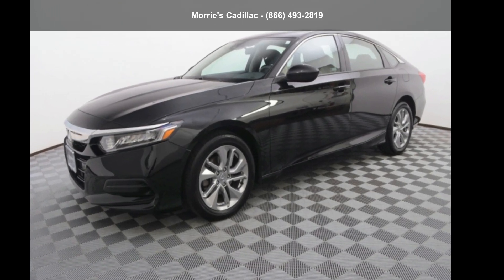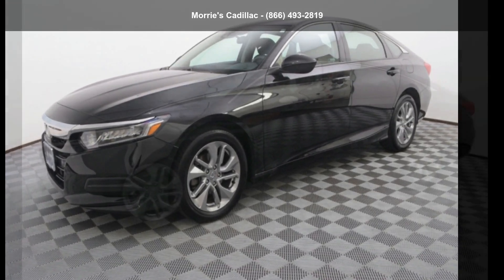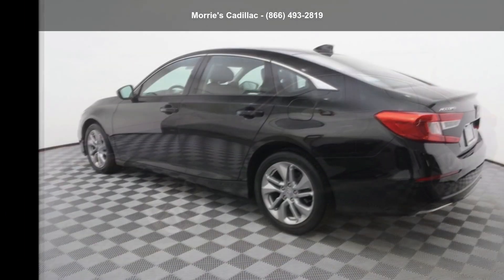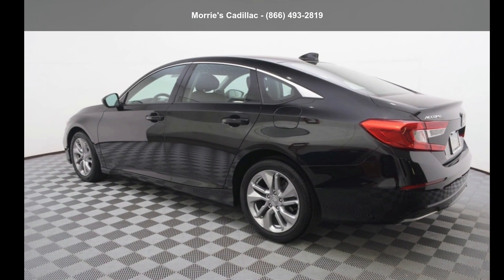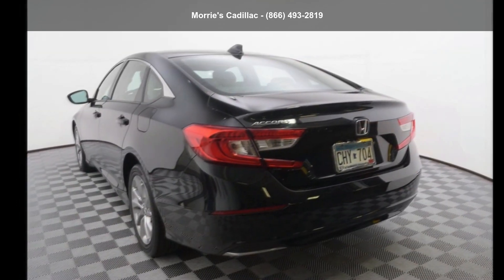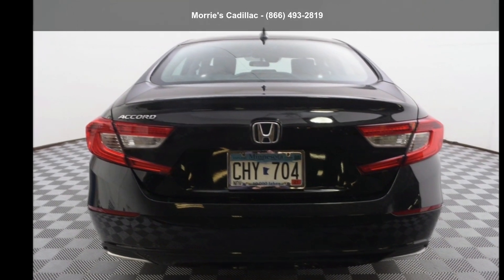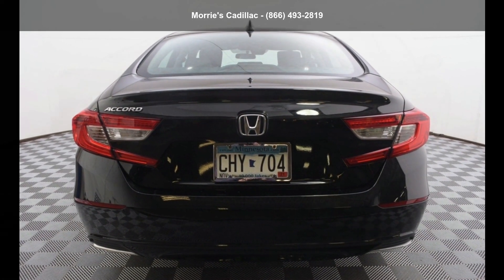Arrive in style with this Honda 2018 Accord LX. If you are looking for an automobile with great features, look no further. If you are looking for a solid pre-owned car, this might be the one. This car won't be available much longer — call now to schedule a test drive at our dealership.